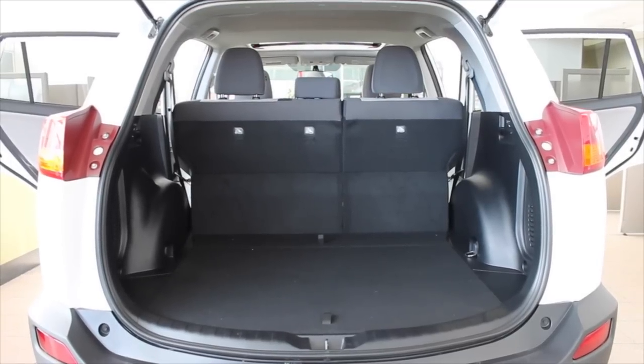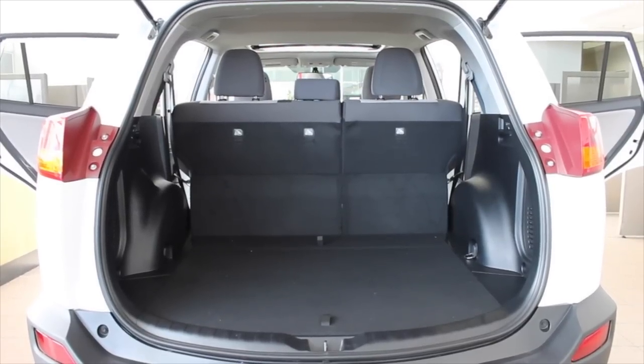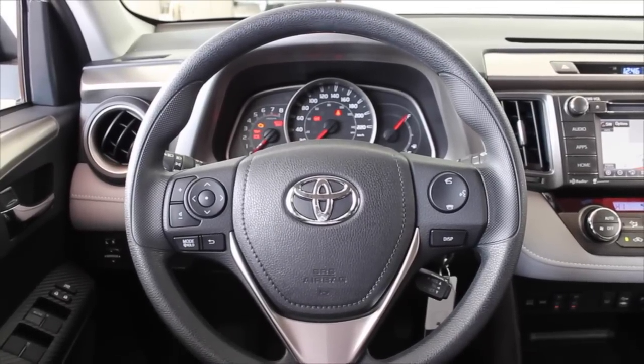Now I know that you said that comfort, convenience, and versatility were your really important features that you're looking for. We're going to love the new RAV4 for that. One change that we've made over the previous generation is taking the tire off the back, and the hatch now opens upwards.